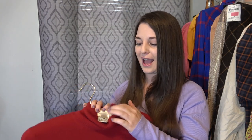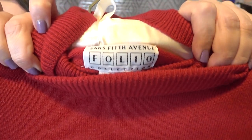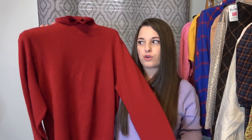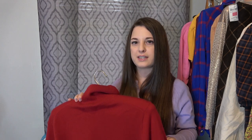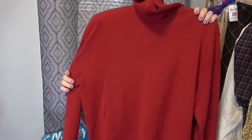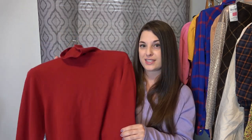I also love to sell cashmere, and this is actually 100% cashmere by Saks Fifth Avenue. There's the tag — size large. I looked it over for holes and didn't see any, hopefully I don't find any when I list it. I'm going to start this one at $50. I'm filming this around mid-September 2022, so definitely start listing your warmer pieces.